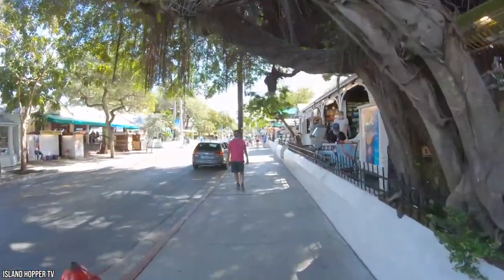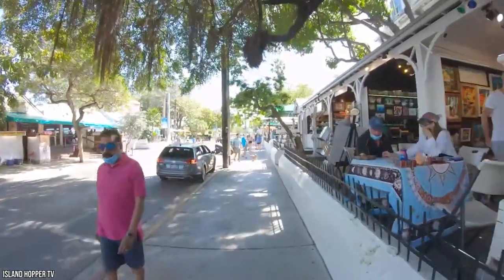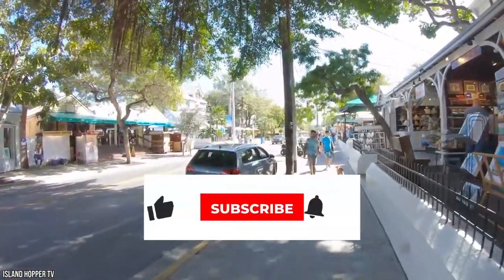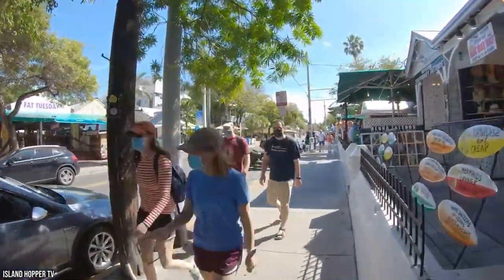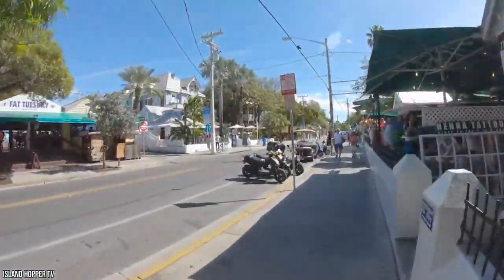Did we miss any of your favorites in the Florida Keys? Let us know in the comments section below. Make sure you give this video a like and subscribe to Viewcation if you haven't already, and click the bell icon to stay updated on all our latest content.